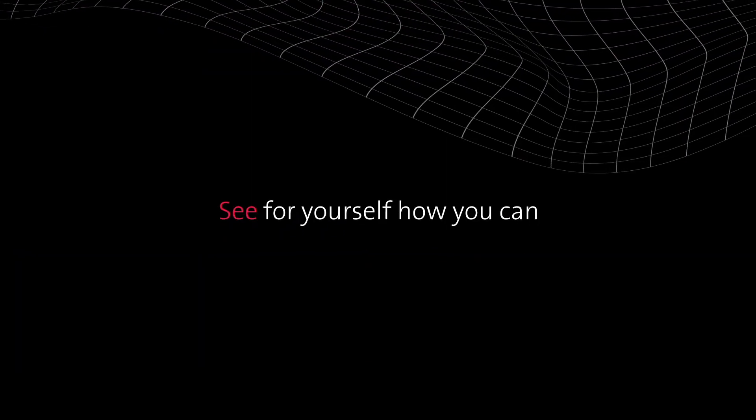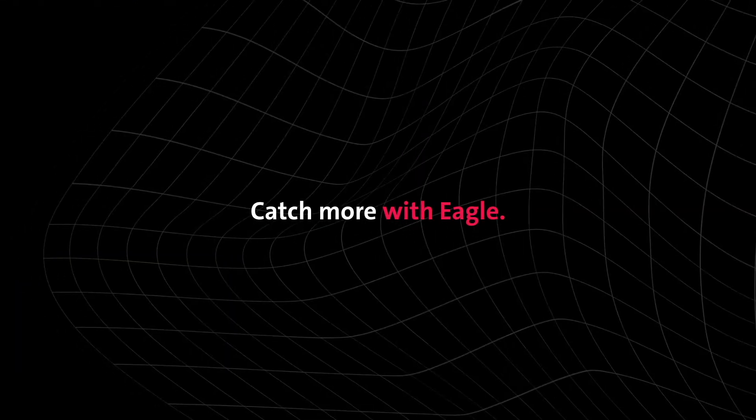See for yourself how you can catch more with Eagle. Call us at 1-877-379-1670 or email eaglesales@EaglePI.com. Visit EaglePI.com/seafood.